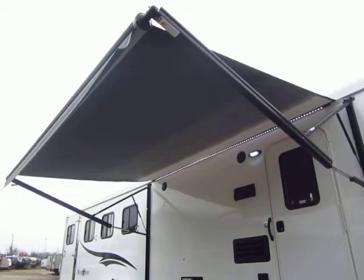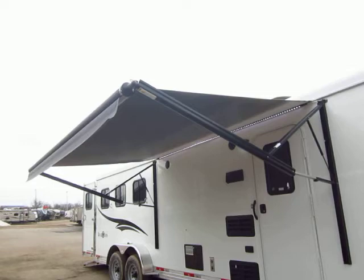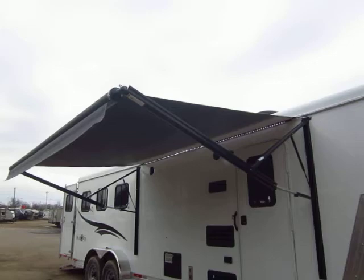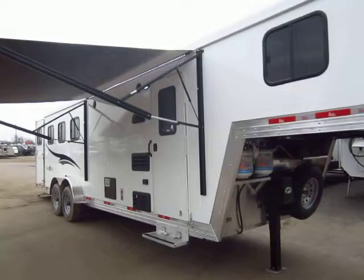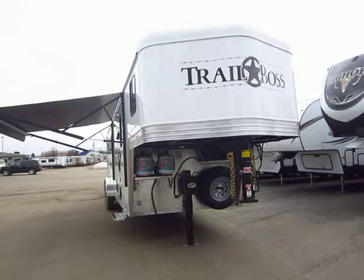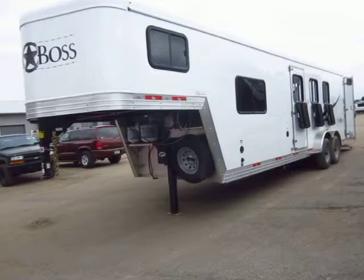We like to put a power awning on these. Bison is now owned and operated by Thor, the largest RV manufacturer in the world. Previously, they were owned and operated by the folks from Monaco, which is a high-end motorhome coach. Thor decided they want to take their RV knowledge over into a horse trailer. The president of Bison is the guy who oversees Crossroads RV, which is a very quality, well-respected trailer — we carry two or three of their brands here at our dealership.